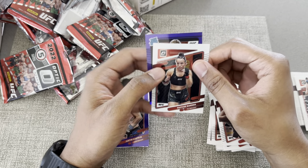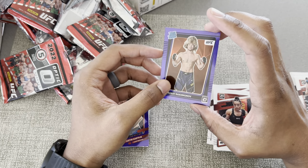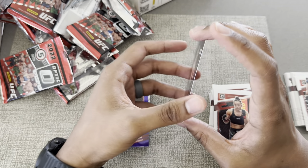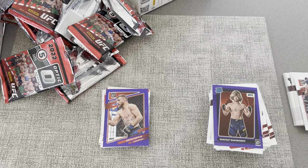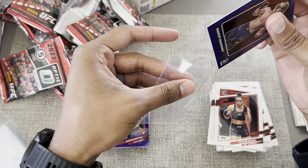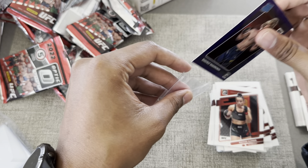Oh — it's a Rated Rookie! Rakmanov with the Rated Rookie — it's not numbered but I will take it, I have not seen this yet. Let me go ahead and make sure this is taken care of. Shakhav Rakmanov.